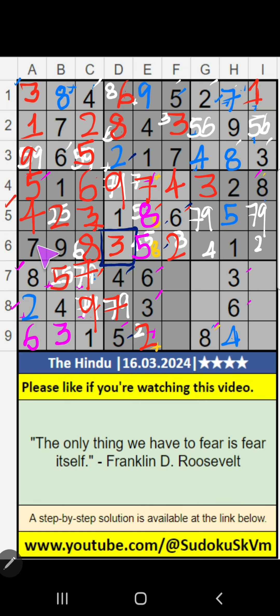6th grade, on 6th row, 2 numbers are remaining: 4 and 6. Column G, V of 4, so 4 can't come in the cell. 4 is here. Then 6 is here. Column G, V of 6, so 6 can't come in the cell. 6 is here. Then 5 is here.